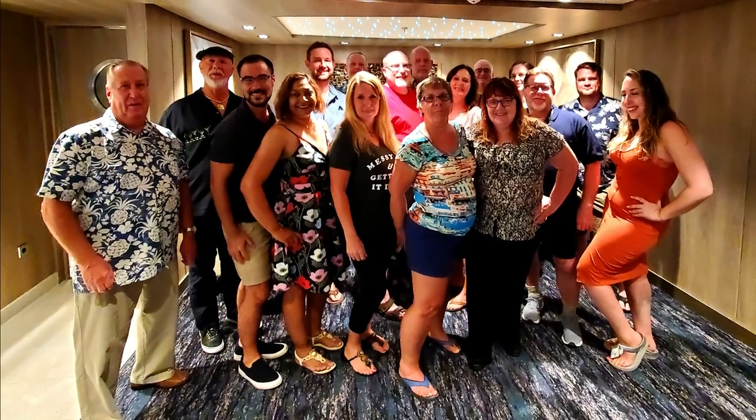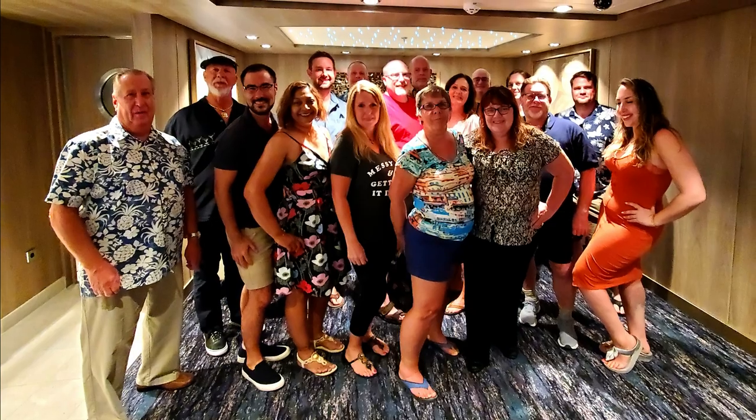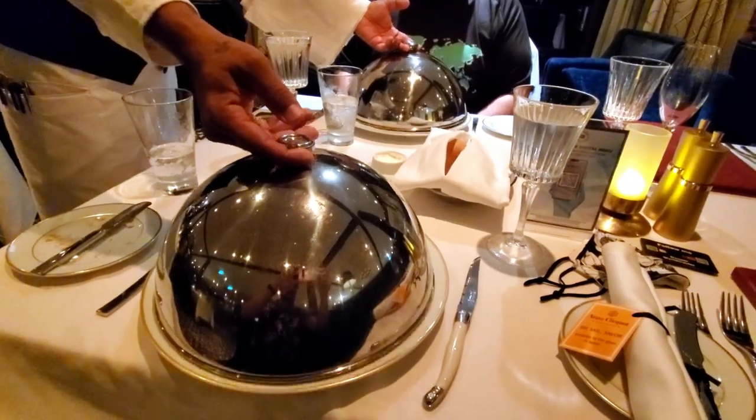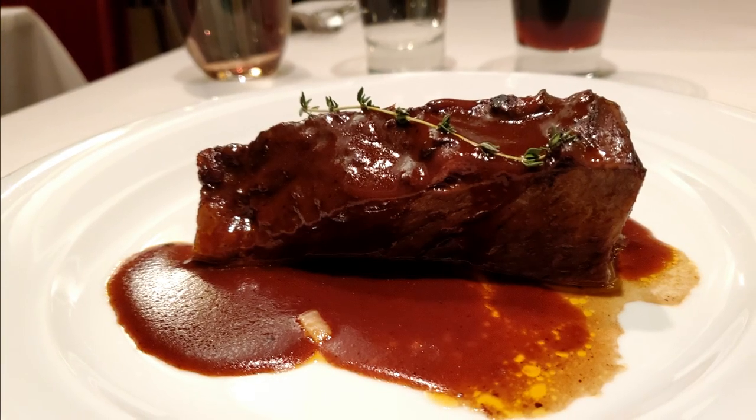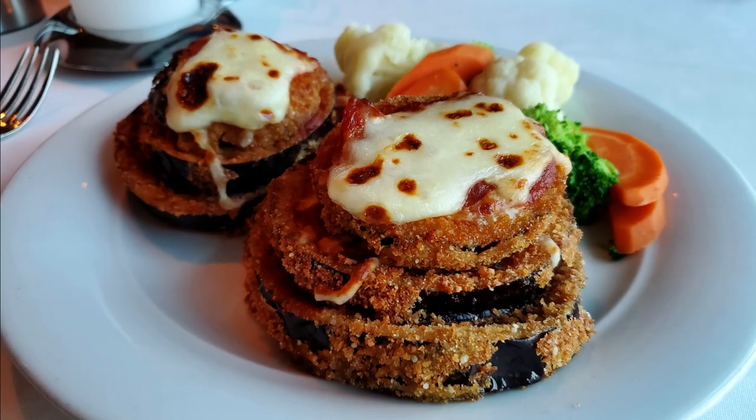Coming in at number four is dining in groups, and this applies if you're part of a group or family that's more than six people. If you're considering going to one of the sit-down restaurants, I'd recommend breaking yourselves up into two groups, because in general Norwegian is going to try its very best to make sure that everybody is getting their food at the same time, and this can be really complicated when you're preparing ten different meals that require ten different cook times. It may make your dining experience a little bit longer than you had expected.